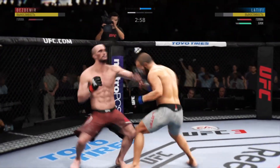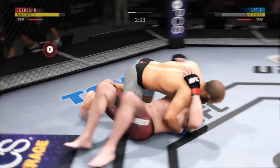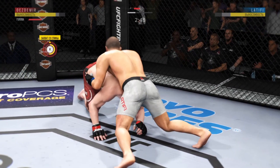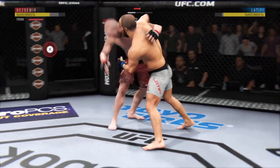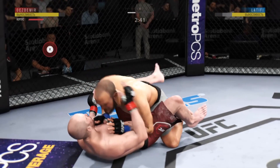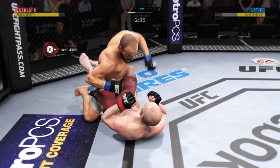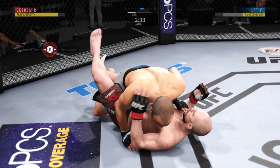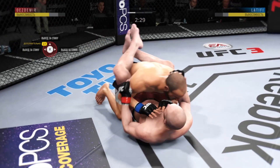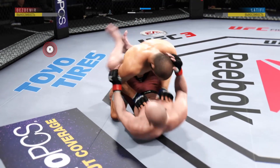Beautiful uppercuts. He slams him down with authority. Clinch up again, both fighters get up now. He lands another takedown there — he's already landed several in the fight and is really doing a great job with these takedowns, not telegraphing his shot. Back to the canvas now, and he's back in the guard.